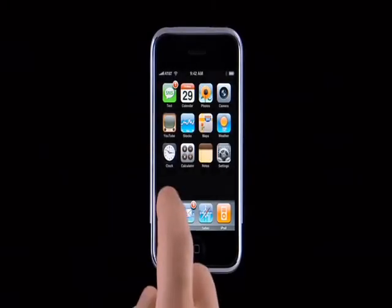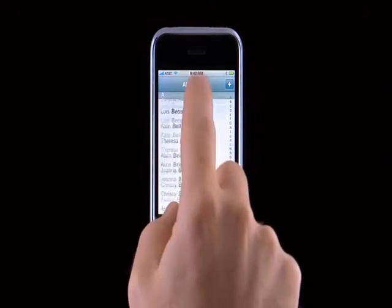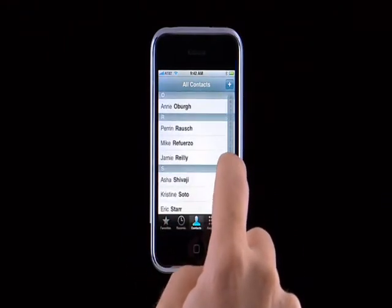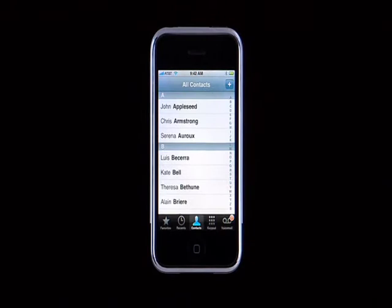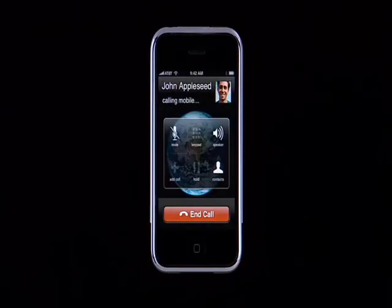To make a phone call, start by tapping on the phone button. There are five buttons along the bottom of the screen so that you can quickly access favorites, recents, your contacts, an old-fashioned keypad, and visual voicemail. You can easily scroll through all of your contacts by flicking up or down, or drag your finger along the alphabet on the right to quickly jump to a particular letter. To call John Appleseed, locate him in your address book, tap his name, and simply tap on the number to make the call.